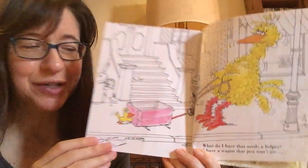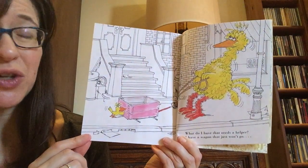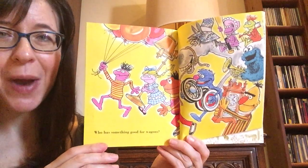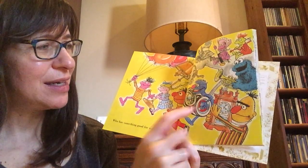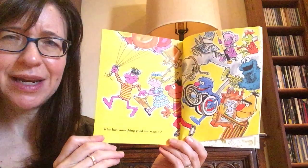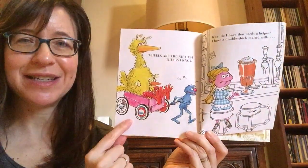Here's Big Bird and Little Bird on the very first page and it says, 'What do I have that needs a helper? I have a wagon that just won't go.' Who has something good for wagons? Now all the friends are running along with balloons, lamps, a horse, a baseball bat, a trumpet, a clock, and some wheels. Is any of that stuff good for a wagon? There we go. Wheels are the niftiest things I know.